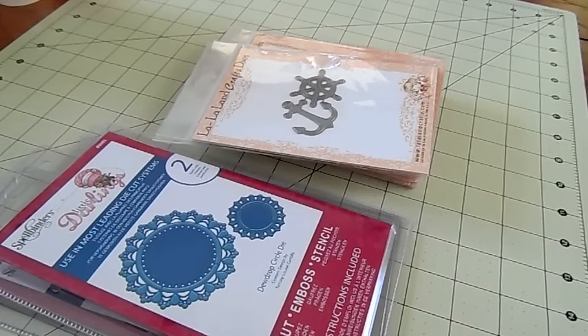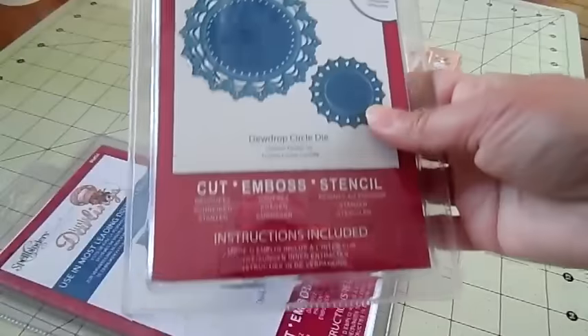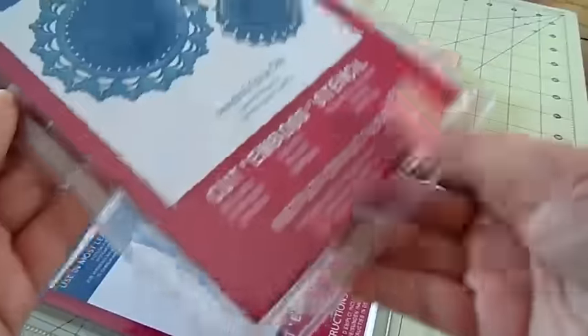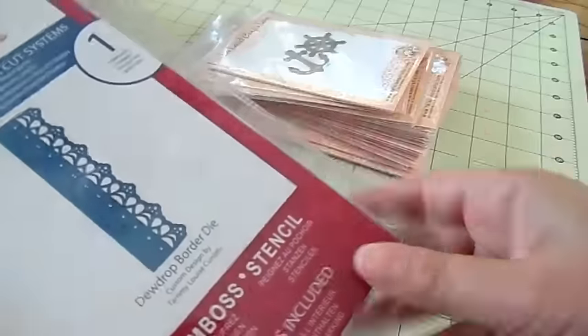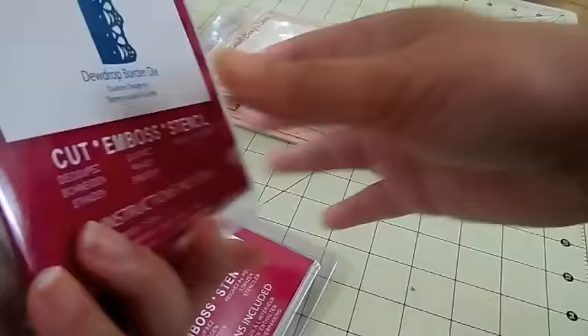I'm going to show you some dies. You'll find these in the Little Darlings section. It's a beautiful, very intricate die. This is the Dew Drop Circle die — I have one left. And I have one left of this one too, the Dew Drop Border die. Really beautiful.